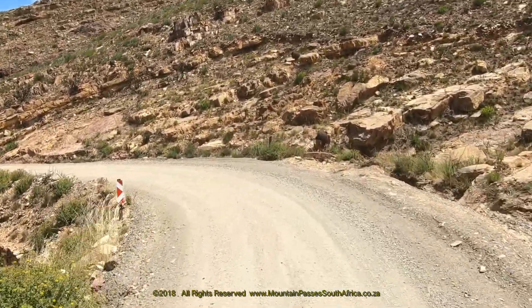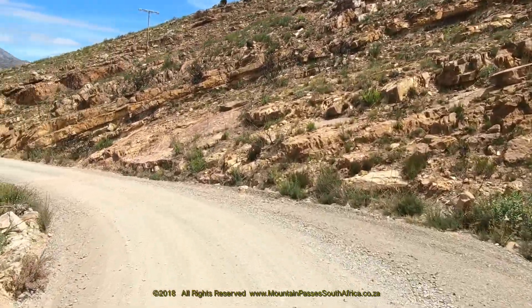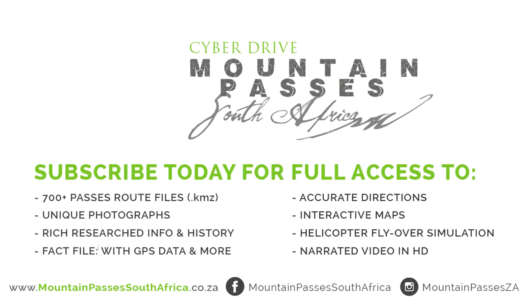If you choose to drive this pass on a weekend or a public holiday, expect lots of traffic at around 50 vehicles per hour. Be sure to watch part four of this series on the Swartberg Pass.